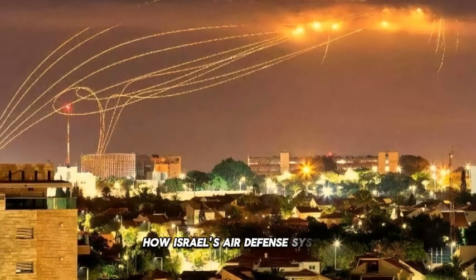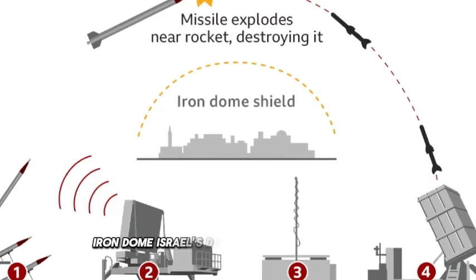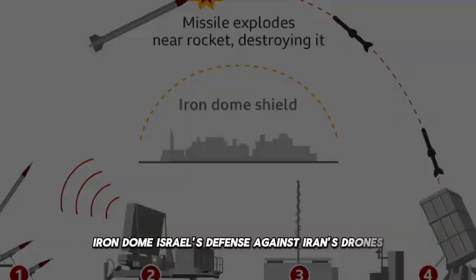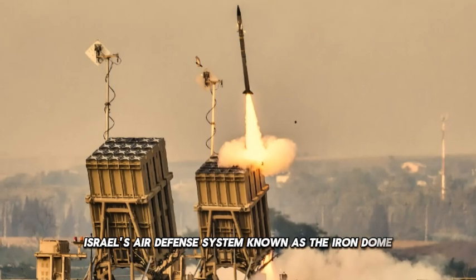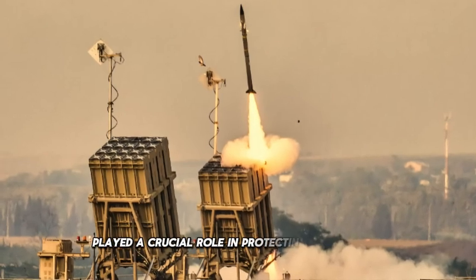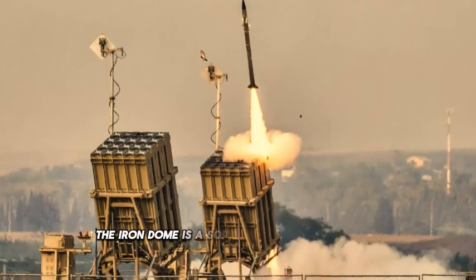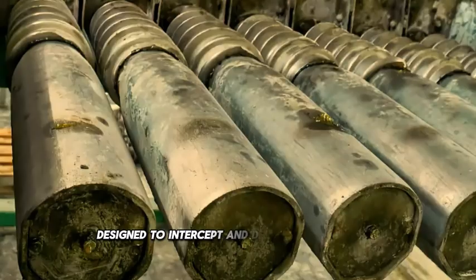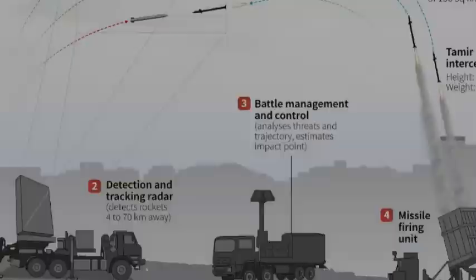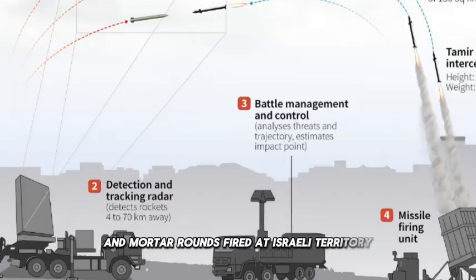How Israel's air defense system protected it from Iran's drone strike. The Iron Dome is a sophisticated missile defense system designed to intercept and destroy short-range rockets, artillery shells, and mortar rounds fired at Israeli territory.